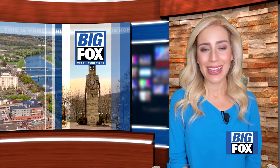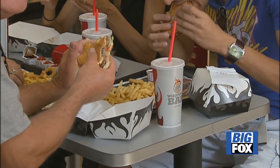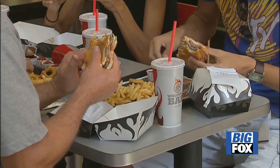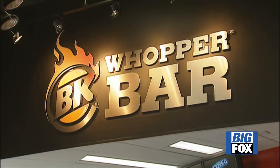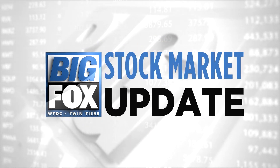Your complete forecast is next. Plus, a class action suit accuses Burger King of false advertising its signature Whopper. How the fast food giant is responding to the accusations, still ahead. Here's your local stock market update from Big Fox.